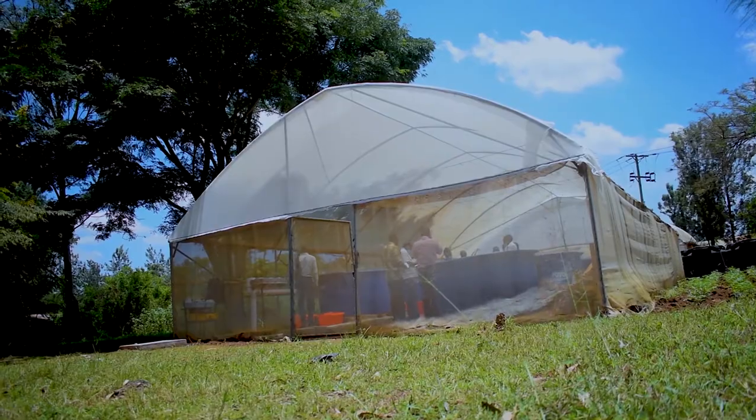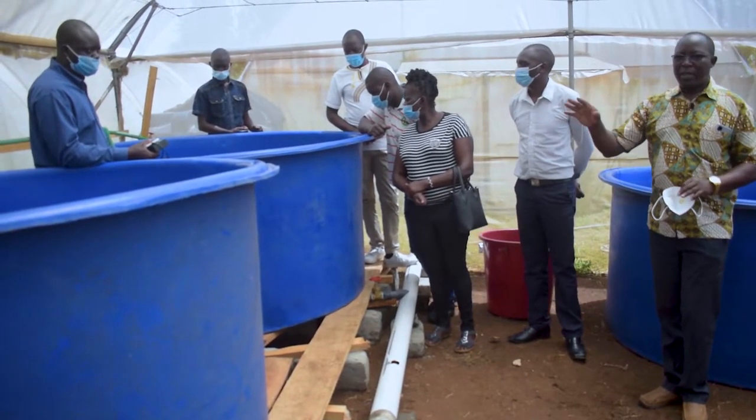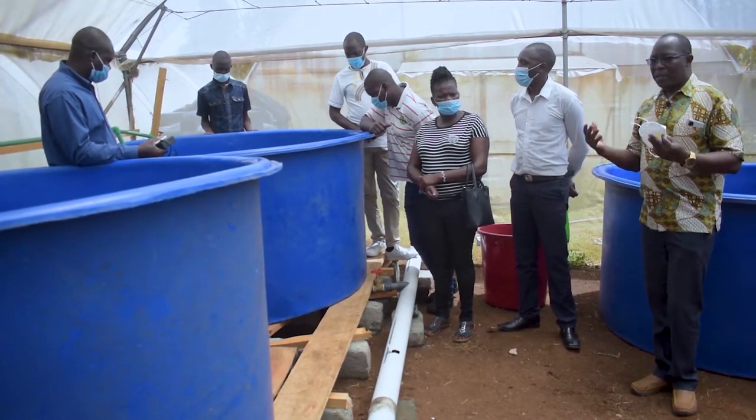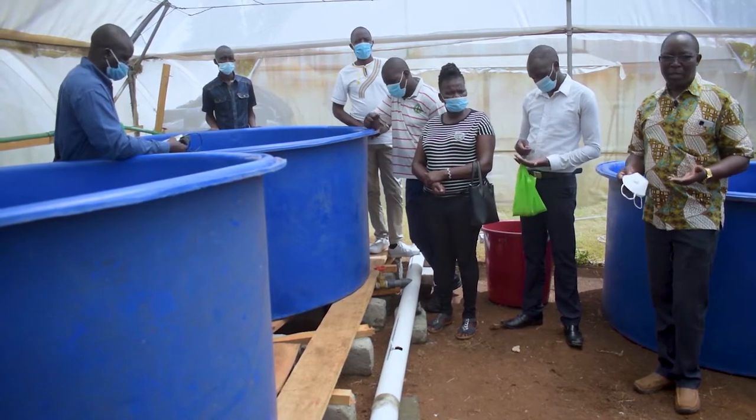This hatchery is producing tilapia fingerlings which we give to farmers for grow-out in cages. Those who have ponds can grow them in ponds. We have males in one tank and females in another tank. We separate them because they reproduce very fast if left together, producing too many fish that cannot grow. So we separate them, breed them in one of the tanks, take the eggs which we incubate like chicken eggs, and then get the fingerlings — the small fish — which we give to farmers to grow.